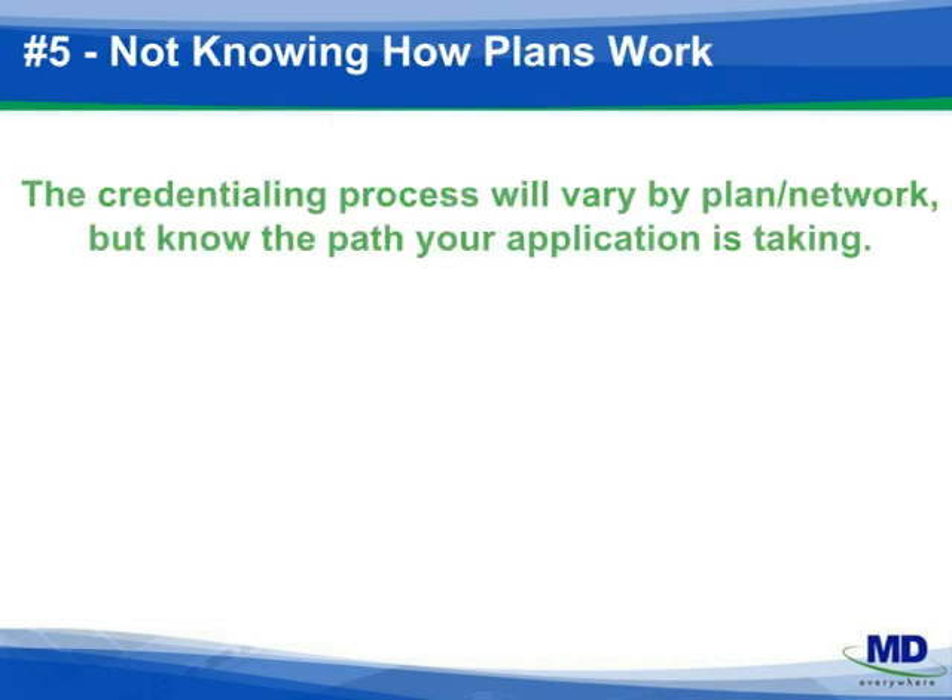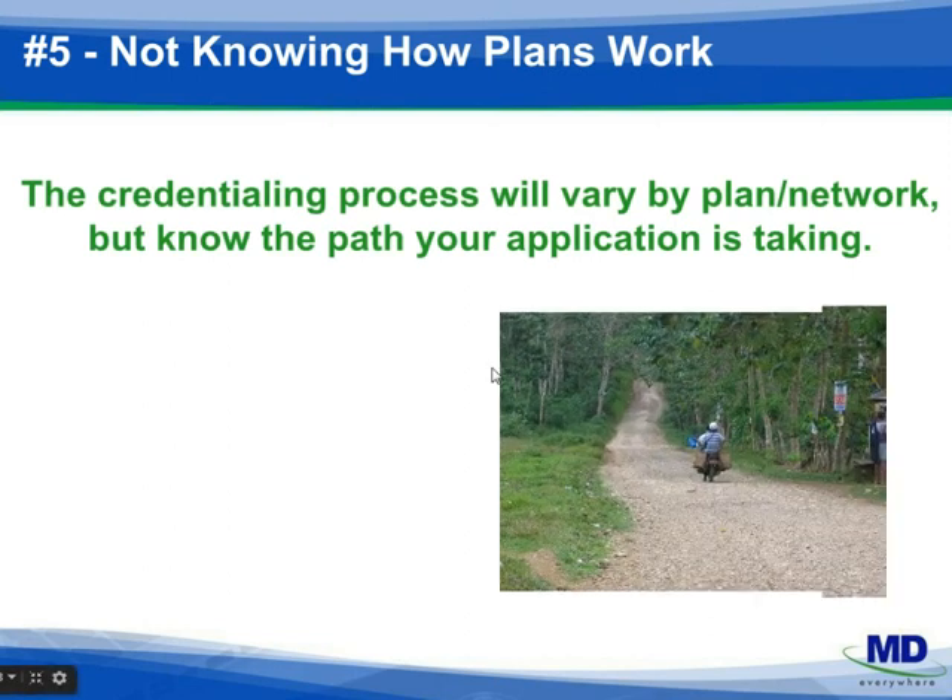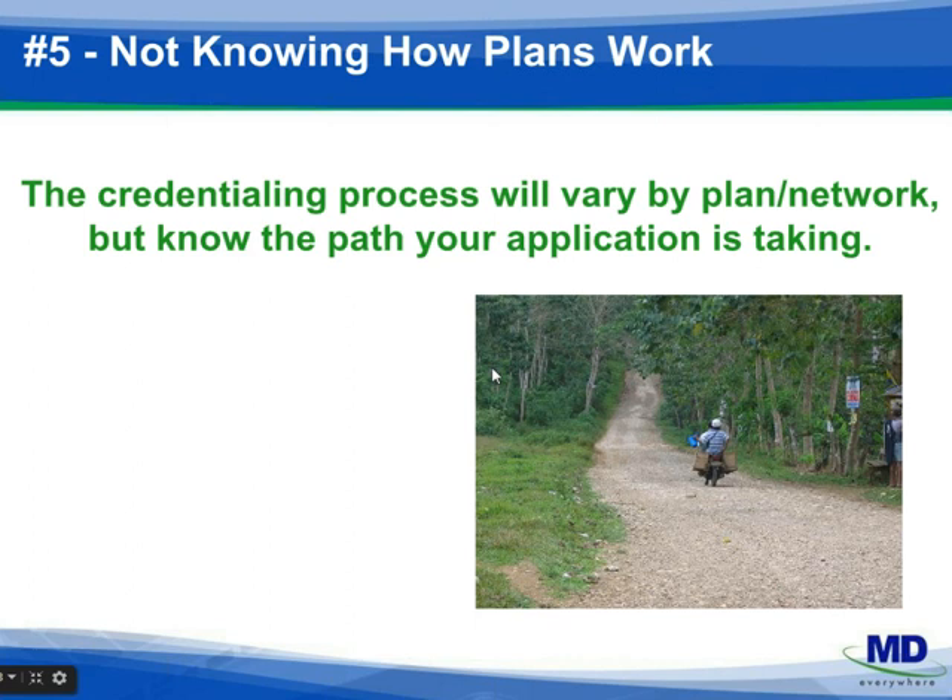Number five: be familiar with how the credentialing process flows at your plans. Is there a centralized credentialing department? Is the local rep moving your application along? There may be a review of network need and the possibility a provider will never even be moved along in the process. If there's a committee, you can find out when your provider will be presented. Following committee, what's the process to complete the path, and when can your provider see patients as participating and get paid?